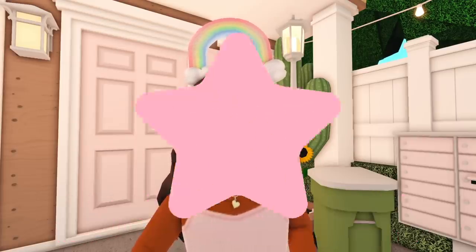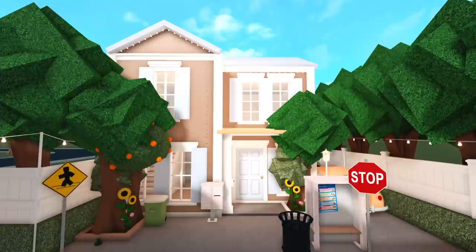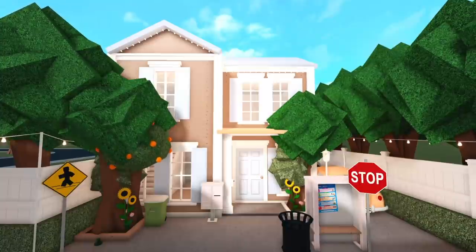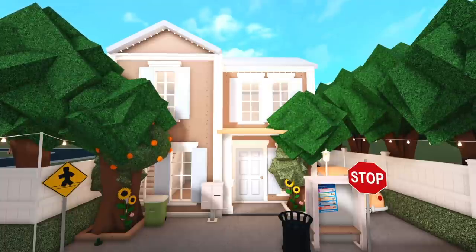With that being said, let's get started. This is what the front of their house looks like. And across the street, we have a house that I like to call a set house. We have the exterior built, but there's no interior, just so the plot wasn't so empty.